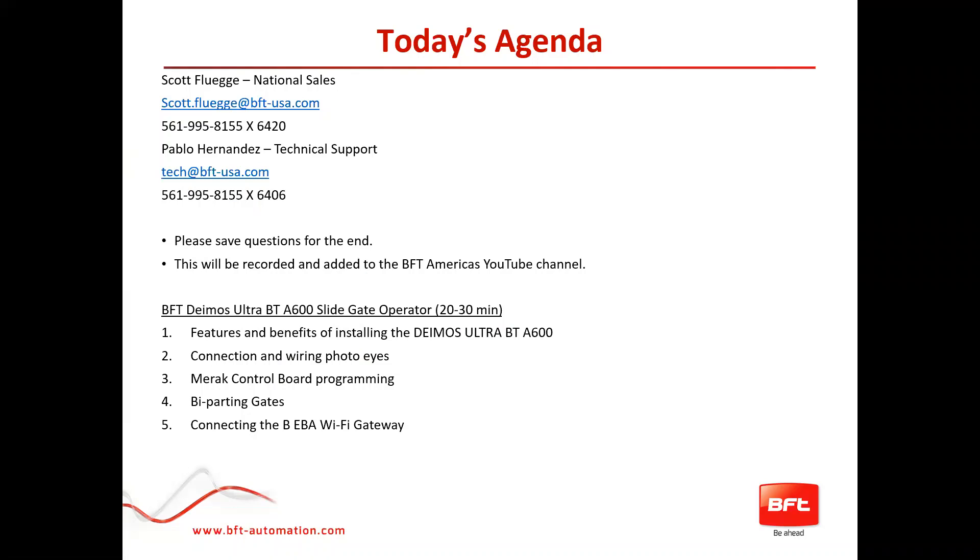My name is Scott Fliggy and I'm the National Sales Manager for BFT Americas. With me today is Pablo Hernandez from Tech Support. We've asked to save the questions for the end — feel free to put those in the chat room and we'll be sure to answer all those at the very end of the presentation.